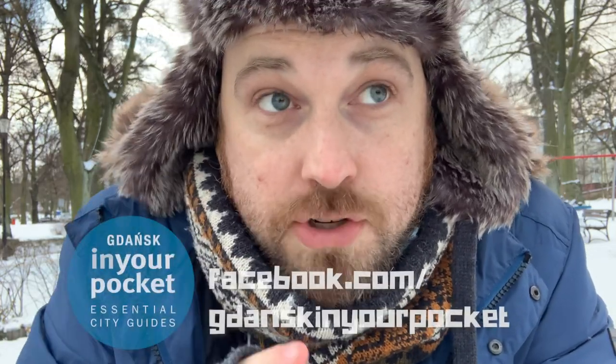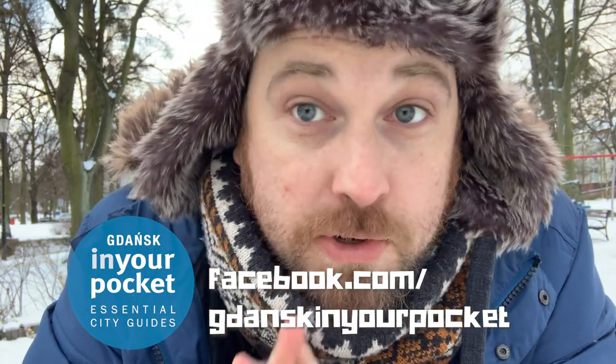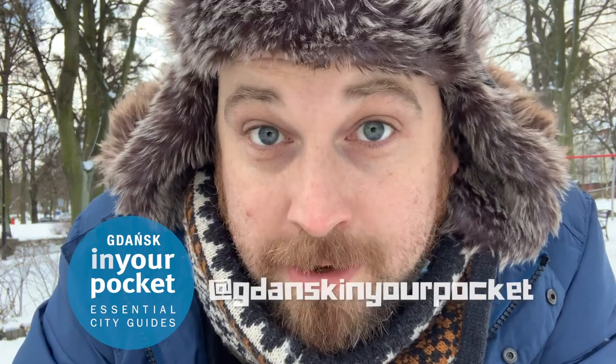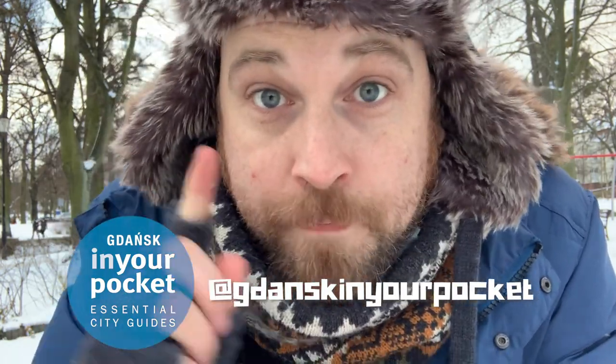Thank you so much for watching. If you have any recommendations for new places, I want to know about them — let me know in the comments below. Also don't forget to check out our Facebook page at facebook.com/GdanskinYourPocket and we're also on Instagram at Gdansk in Your Pocket. Until next time, have a good week!